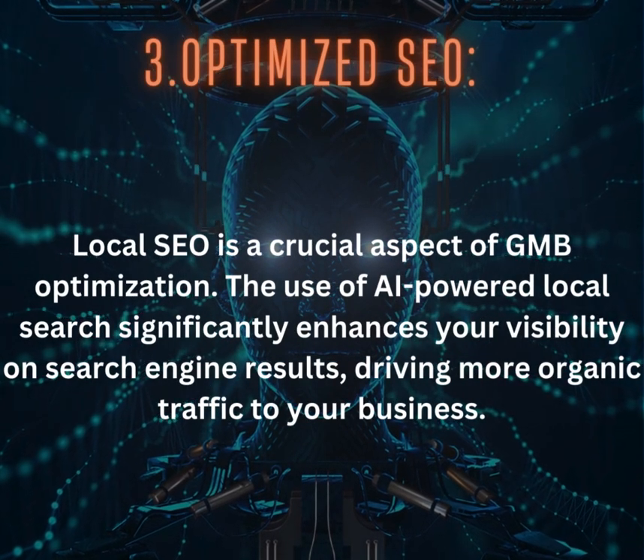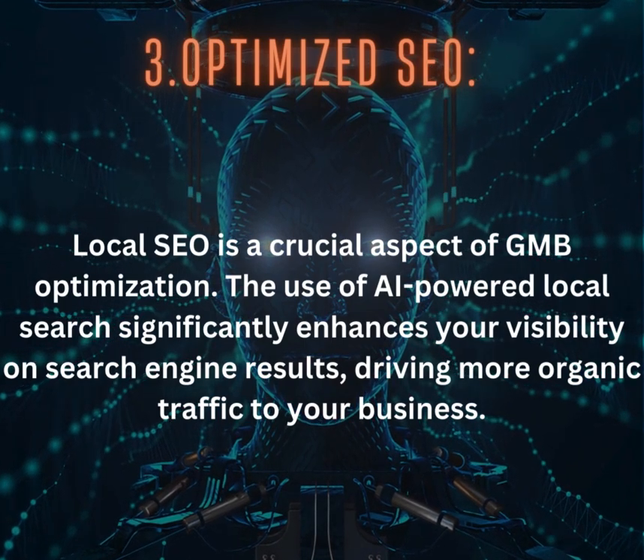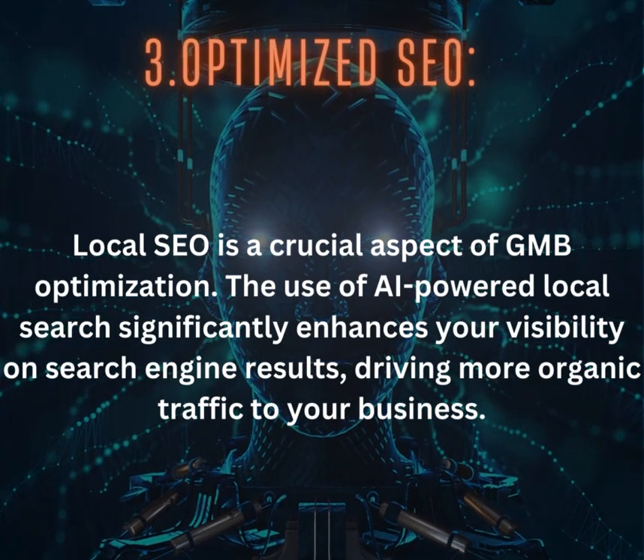3. Optimized SEO: Local SEO is a crucial aspect of GMB optimization. The use of AI-powered local search significantly enhances your visibility on search engine results, driving more organic traffic to your business.